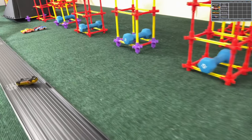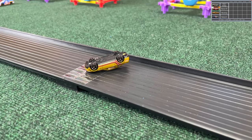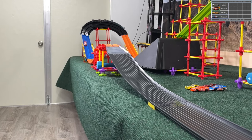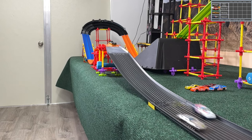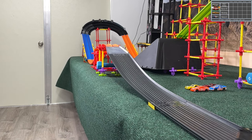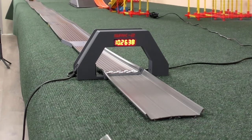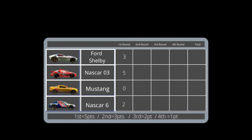We have a DNF — some believe that's a Mustang. Mustangs have tended to be fast on this particular course, so keep an eye on that DNF Mustang. It came up the hill on its hood; something must have happened in the hairpin, maybe a couple of weird nudges. NASCAR 03 finishes with five points.